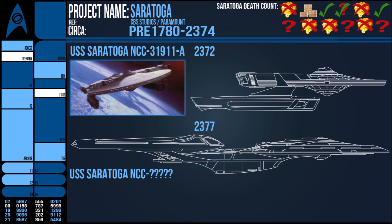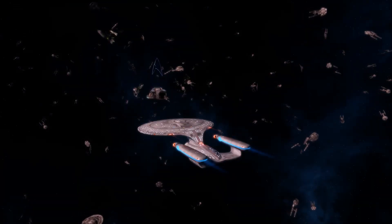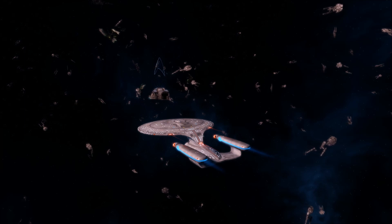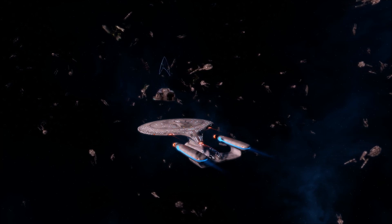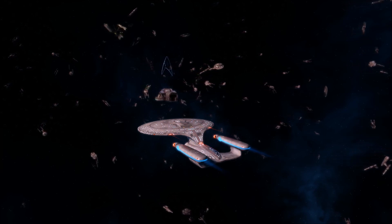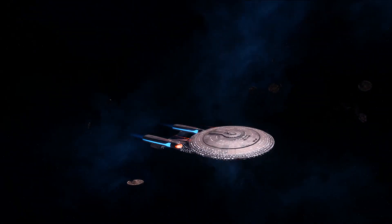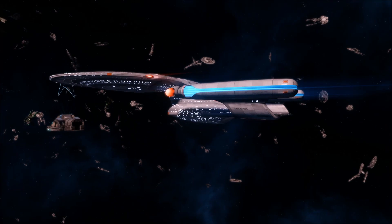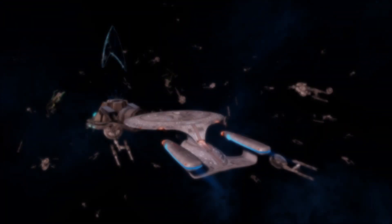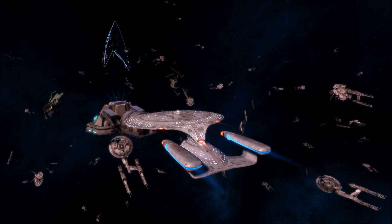Basically, Starfleet hasn't been without a Saratoga in its ranks practically since its inception in the 22nd century, but this namesake has a bit of a reputation as an unlucky one within Star Trek. Including historical ones, we have a fairly substantial case to say that Trek treats the Saratoga as a bit of a redshirt. Thanks for watching this video on the lineage of the Saratoga. Until next time — I've been Ric, and… sound the evacuation alarms.